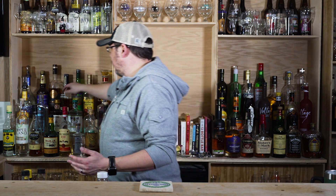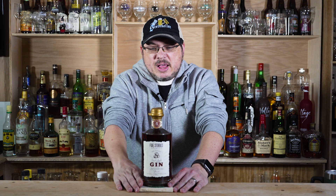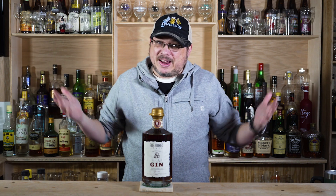We're talking about barrel aged gin, which I don't have a lot of behind the bar. But Northern Row — Five Stories, that's their distillery — they released this barrel aged gin. It's been a little while; I've been kind of busy. But I have not opened it yet, I haven't tried it yet, and we're going to try it together.